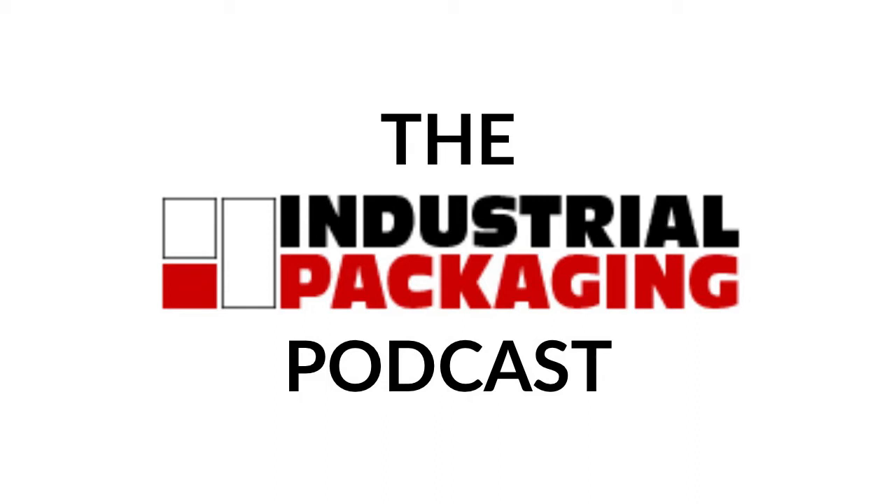You probably ask yourself on a daily basis, how can I cut costs today? We know that the responsibilities of purchasing personnel today are stressful. Here at Industrial Packaging, we've worked with purchasing departments for decades to optimize their packaging lines and save them money. That is why in today's episode, we are going to give you a few helpful cost-saving tips, specifically if you're running a Lantech stretch wrapper, although this information is pertinent to other brands of stretch wrappers as well. We are going to help you save between 20 and 50% on stretch wrapping film costs.